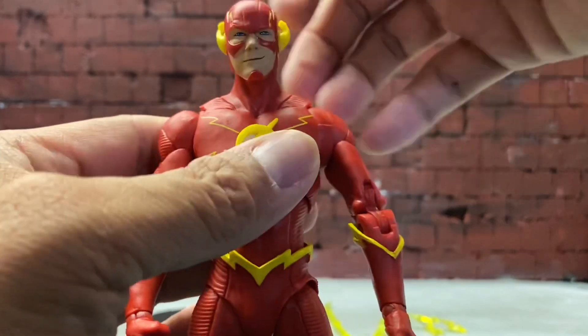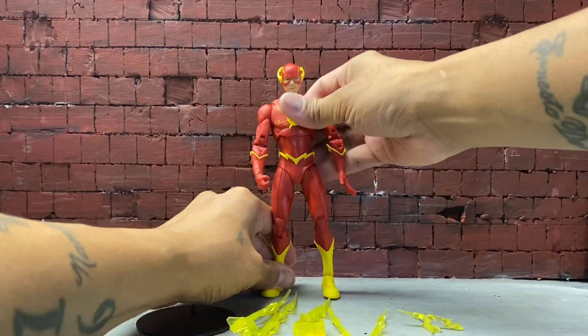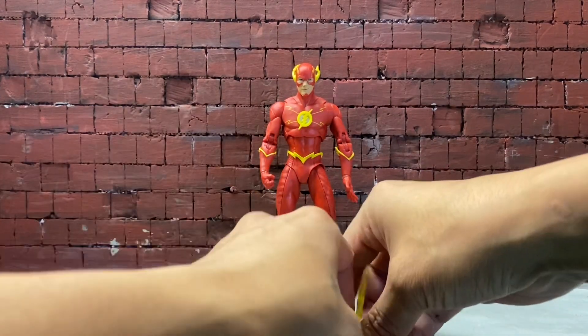It's good that McFarlane sculpted the Flash symbol. It would have been nice if they added an extra set of hands instead of just having a fisted hand and open palm hand, but it is all good — can't really complain. Let me just fix Flash real quick and do some size comparison.